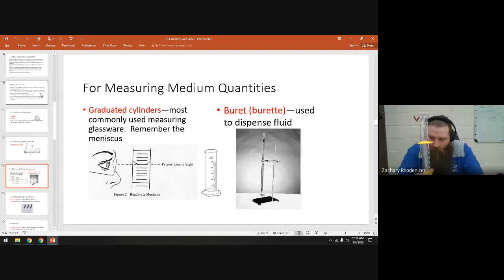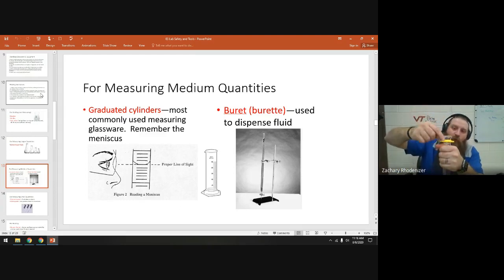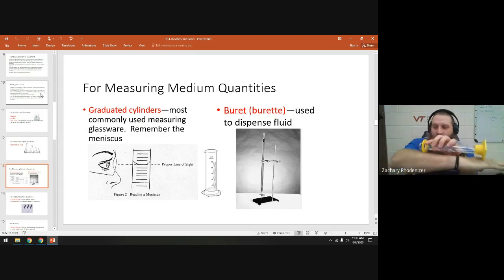Measuring is done with a graduated cylinder — this is an extremely accurate measuring tool. You read it at the meniscus, which is the midpoint of the curve of the liquid. This small base piece has two purposes: if you pour something and spill a little, it catches it; and if the cylinder falls, it lands on plastic rather than glass. Make sure it's well seated and not crooked, because a crooked base gives you a bad measurement.